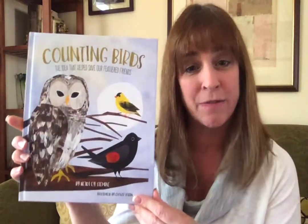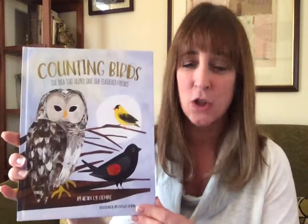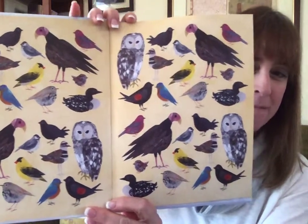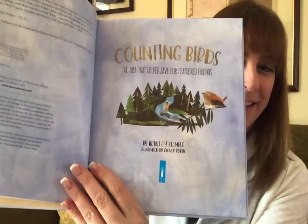Counting Birds is a non-fiction book. That means it is a true story — it's the actual story of an event that happened. And here are the endpapers. Aren't those amazing? That's the first thing you see when you open a book. Counting Birds: The idea that helped save our feathered friends.